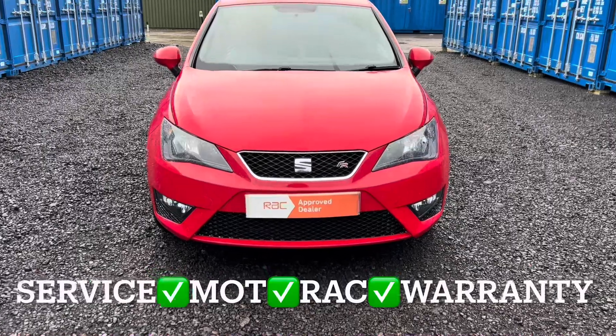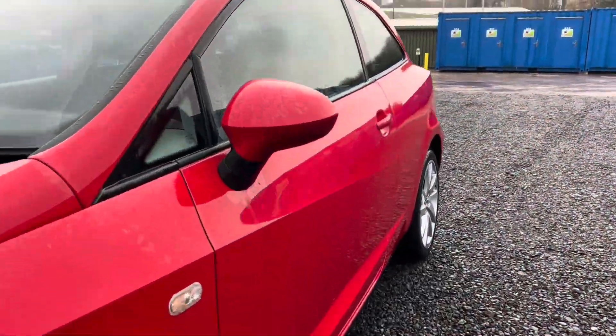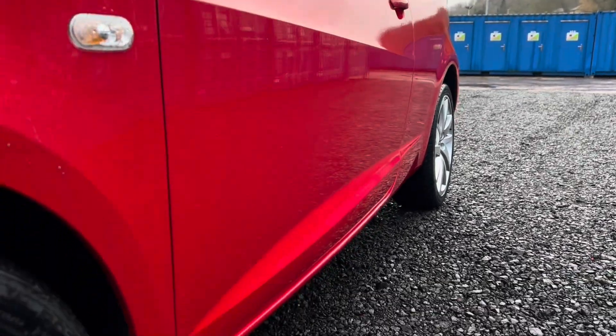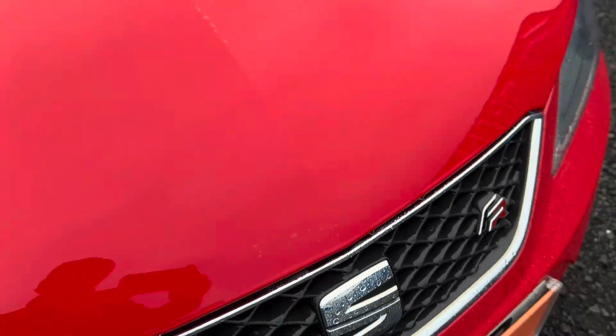I'll pan the video along the side so you can see any parking dents, and slowly along the bonnet, looking out for any obvious stone chips. Taking into consideration the age and mileage of the SEAT Ibiza, it's in fantastic order.